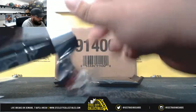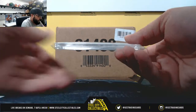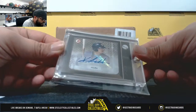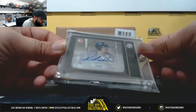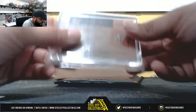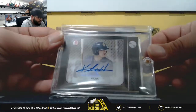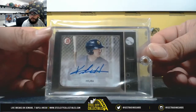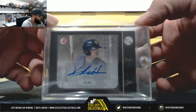Pack number 2: 6 out of 10, Keston Hiura. Nice hit — dude's a stud, he's going to be a good ball player. Keston Hiura, 6 out of 10.